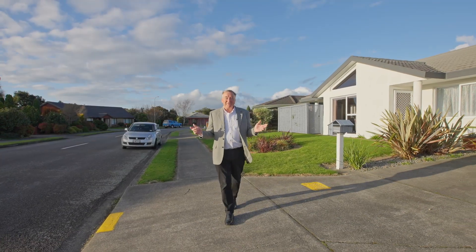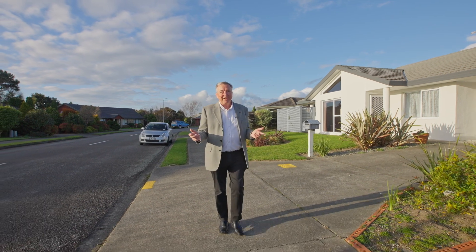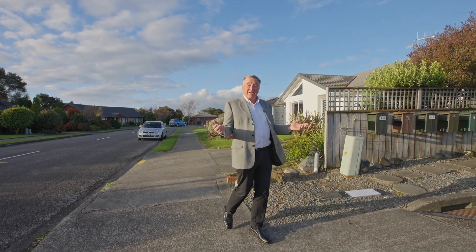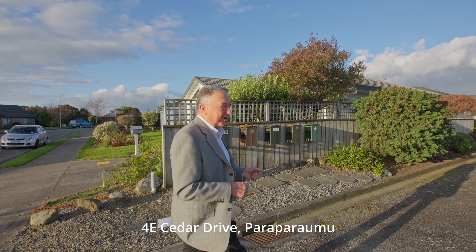Hi, I'm Peter Ware, and today I have a low maintenance property ideal for those looking for a quiet location and mature neighbours. Much of this home has been redecorated throughout with new vinyl and carpet. So let's take a closer look at 4E Cedar Drive.